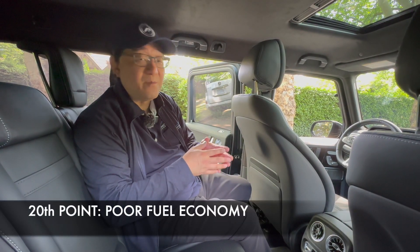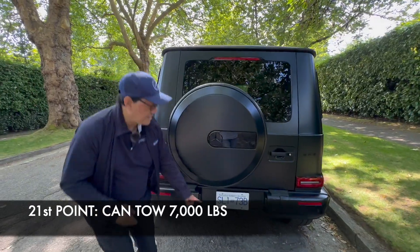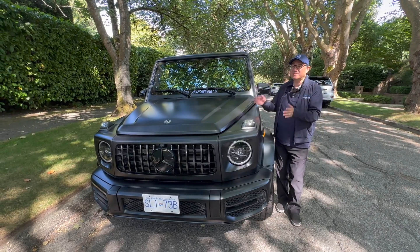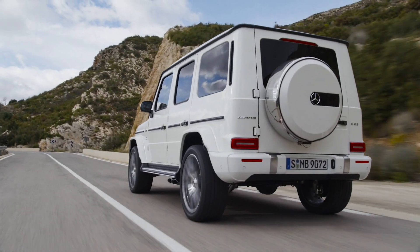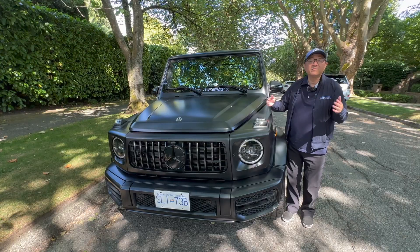The 20th thing won't surprise you: the fuel consumption and gas mileage are not very good — in fact maybe even terrible, because you only get 13 miles per gallon in the city and 16 on highways. So you definitely don't want to buy this if you want to conserve fuel. The 21st factor: this is capable of pulling and towing 7,000 pounds. I've rarely seen actual G-Class owners towing something, but it does have that capability. The 22nd thing: despite the classic iconic design, it has very modern features including adaptive cruise control, automatic emergency braking, lane change alert, and blind spot monitoring.